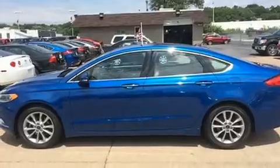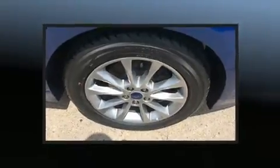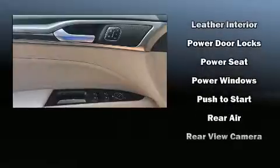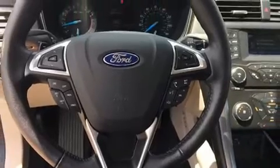Ford ensures the safety and security of its passengers with equipment such as dual front-impact airbags with occupant-sensing airbag, front-side impact airbags, traction control, brake assist, a panic alarm, an emergency communication system, and four-wheel disc brakes with ABS. This car was designed with safety in mind, allowing you to drive with even greater assurance.